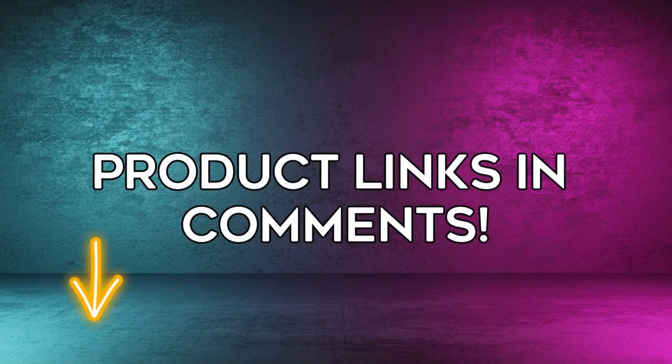Check out the comments for links to every amazing item. Stay back. Bye.